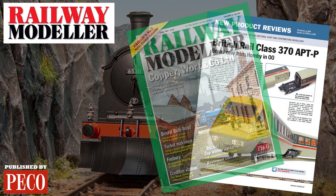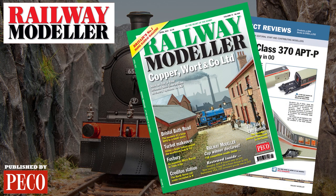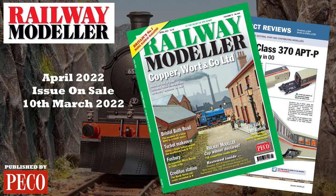Grab your copy of the April 2022 issue of Railway Modeller, on sale from the 10th of March.